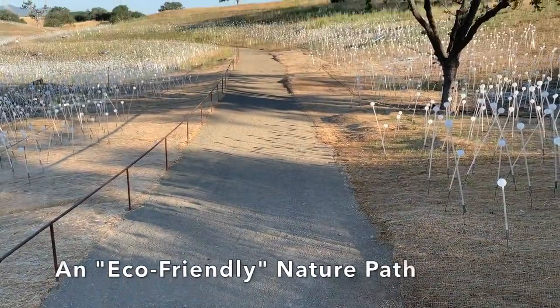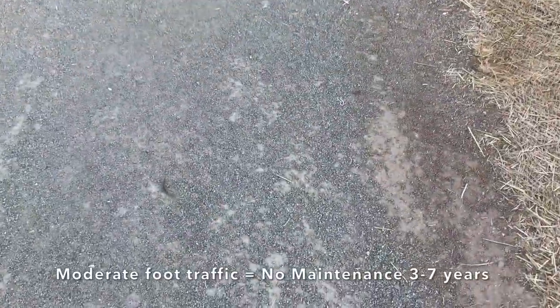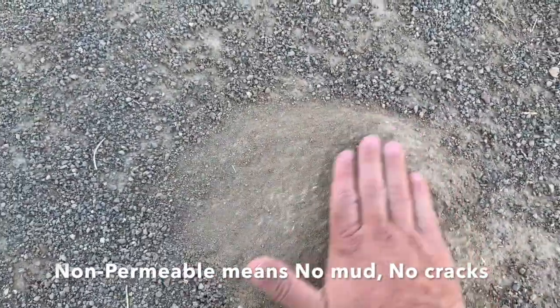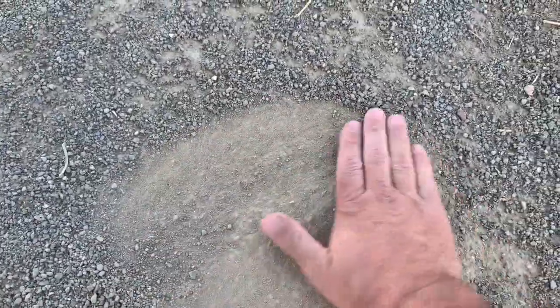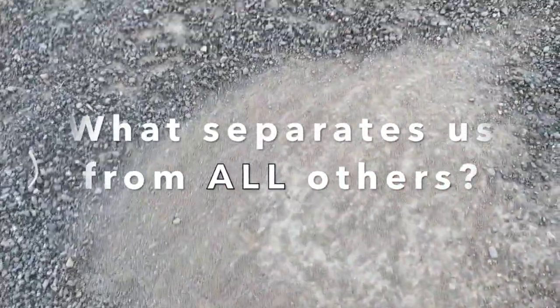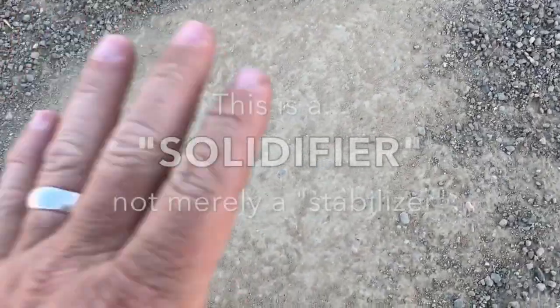And that's the spray-on. Here it is — solid. But then they poured loose aggregate for a natural look over the top of it, so it will resist wear and tear but will look like a natural loose surface. Our product creates a non-permeable, slightly flexible barrier, which means no mud and no cracks due to freeze-thaw or rigidity from over drying. You've got this solid surface.